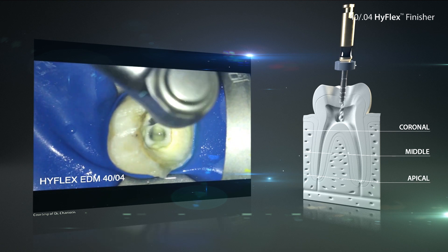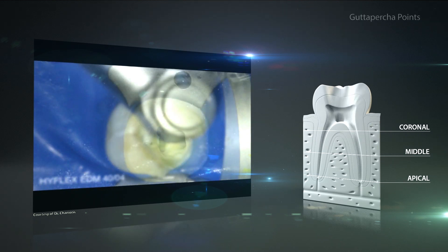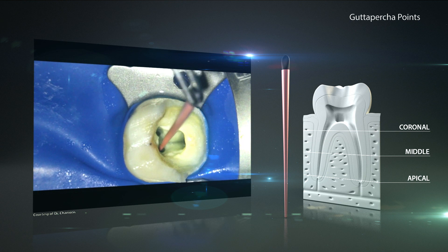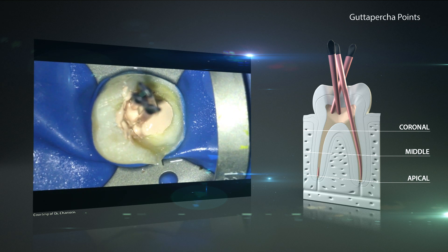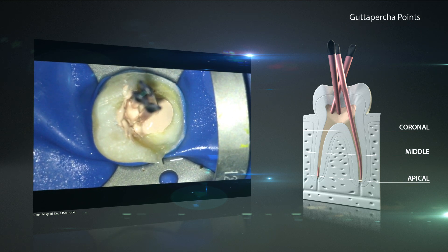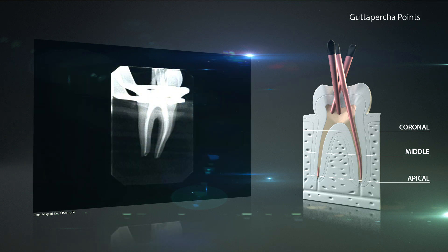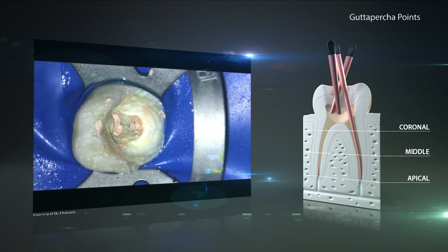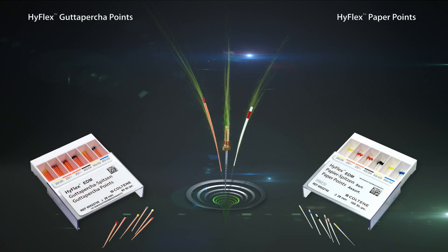After the preparation and the thorough rinsing and drying of the canal, it has to be sealed permanently to prevent ingress of bacteria. With perfectly matching gutta percha points and gutta flow bio-seal, an optimum seal of the root canal can be achieved. The additional bioactive property of gutta flow bio-seal induces the formation of hydroxylapatite crystals at the contact surface when the material comes in contact with body fluids, additionally supporting healing. The successful HyFlex system also offers paper and gutta percha points ideally matched to the proven nickel-titanium files.